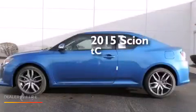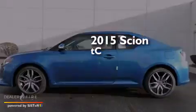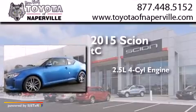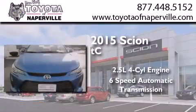This is a brand new 2015 Scion TC. It has a 2.5 liter 4-cylinder engine and a 6-speed automatic transmission.